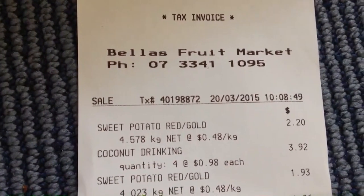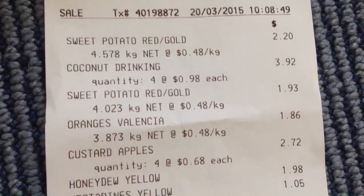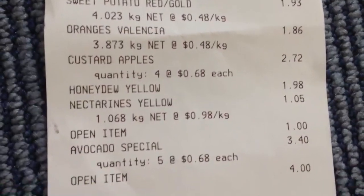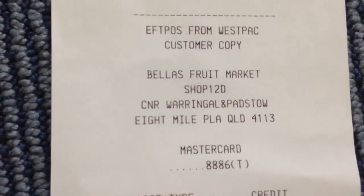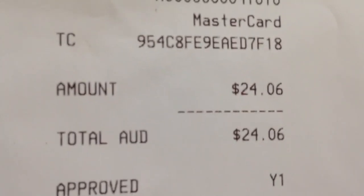You're probably wondering how much I paid for all of this. I like to save money and I don't like to waste anything. I bought these sweet potatoes for 50 cents a kilo, coconuts for a dollar each — I can't even remember the last time they were a dollar — and avocados were 70 cents each. All of this came to a grand total of $24.05.